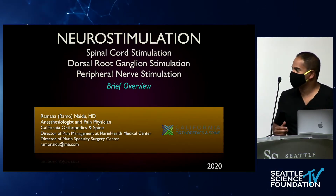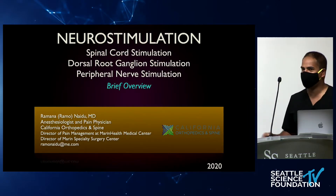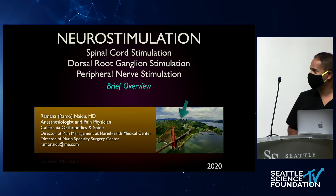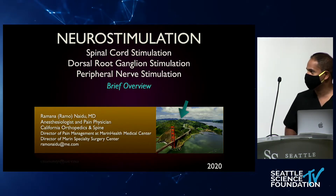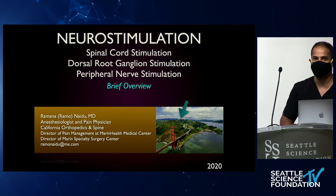This year Glenn only gave me 10 minutes, so you're going to get a view from the International Space Station on neurostimulation — a super high-level overview. For those of you who don't know, my practice is in Marin County, just north of San Francisco across the Golden Gate Bridge. It's an orthopedic practice, and a lot of the neurostimulation techniques you'll hear about today I use with those patients.